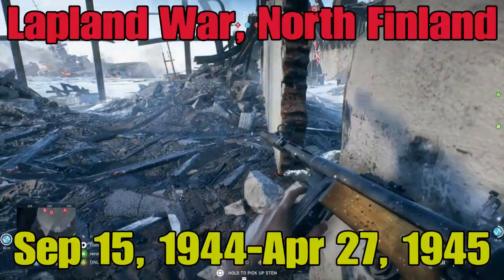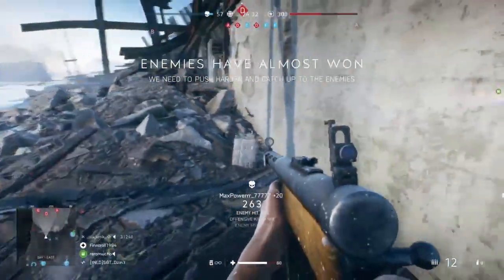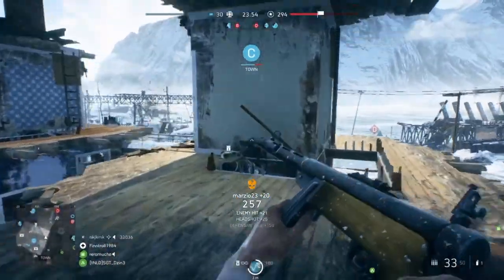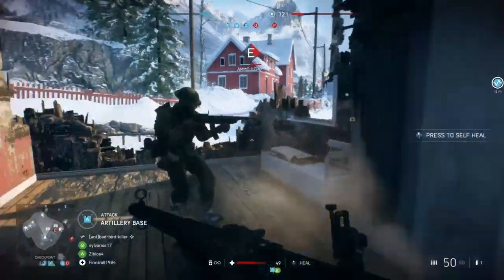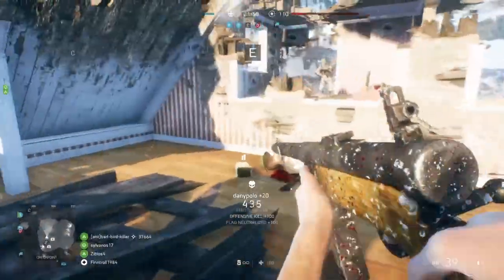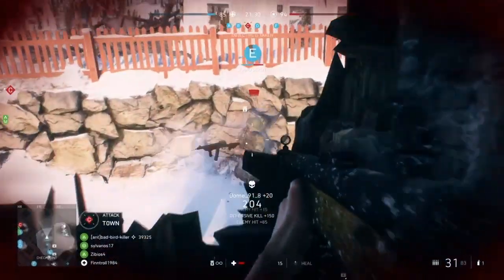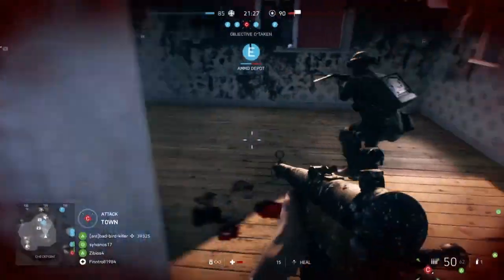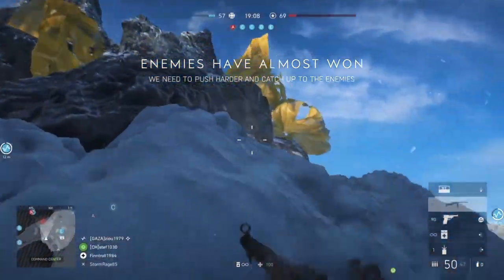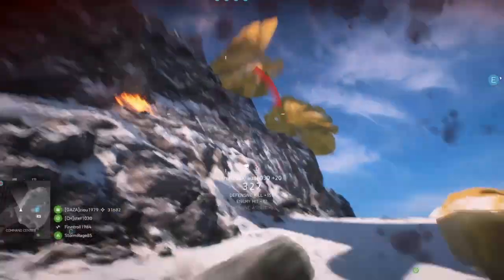The Lapland War started on September 15th, 1944 and lasted until April 27th, 1945. Lapland is the region in the utmost north of Finland, while the Winter War was fought in East Finland. Finland formally remained at war with the Soviet Union and the UK, but briefly joined forces with Stalin to drive the Germans out of Finland. A few minor battles brought the Lapland War to an effective end by November, but it lasted until April 27th before the last Germans had left Finland.